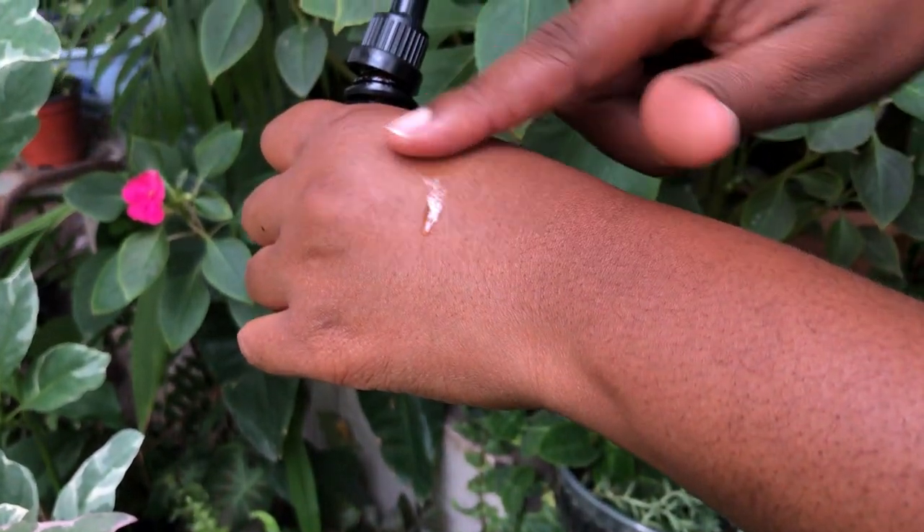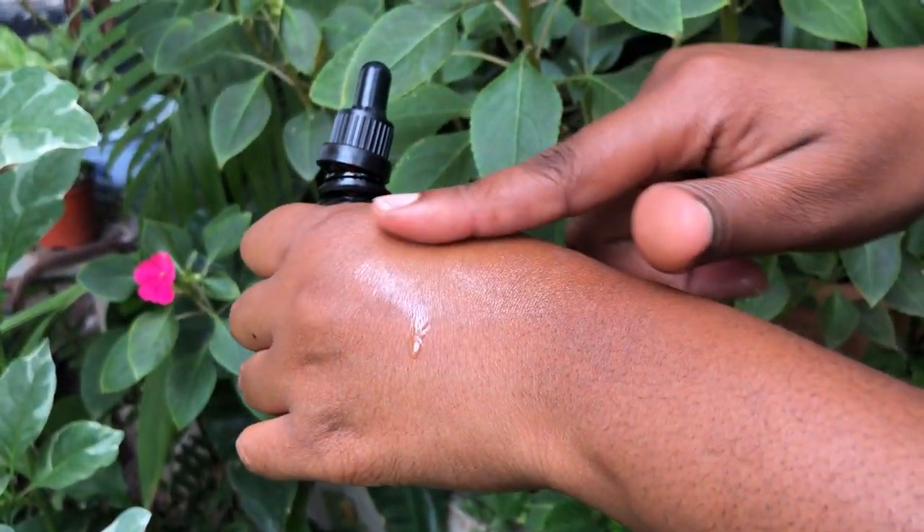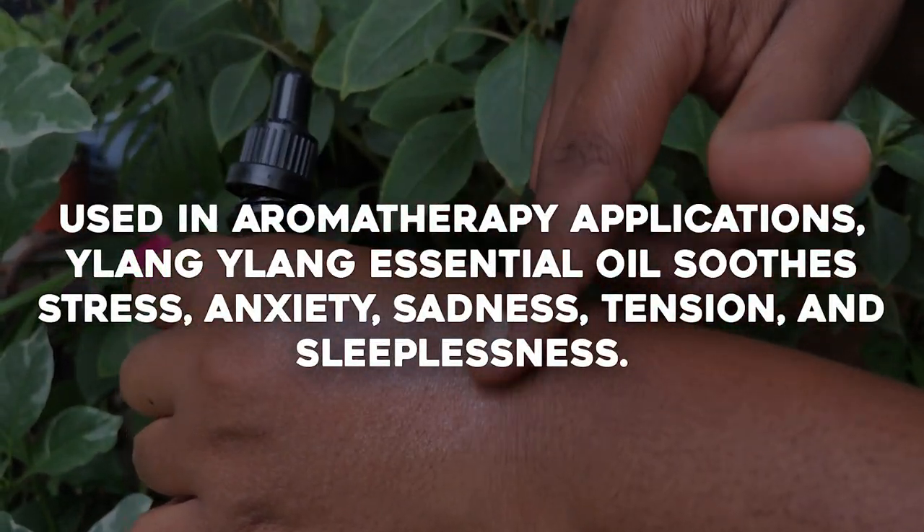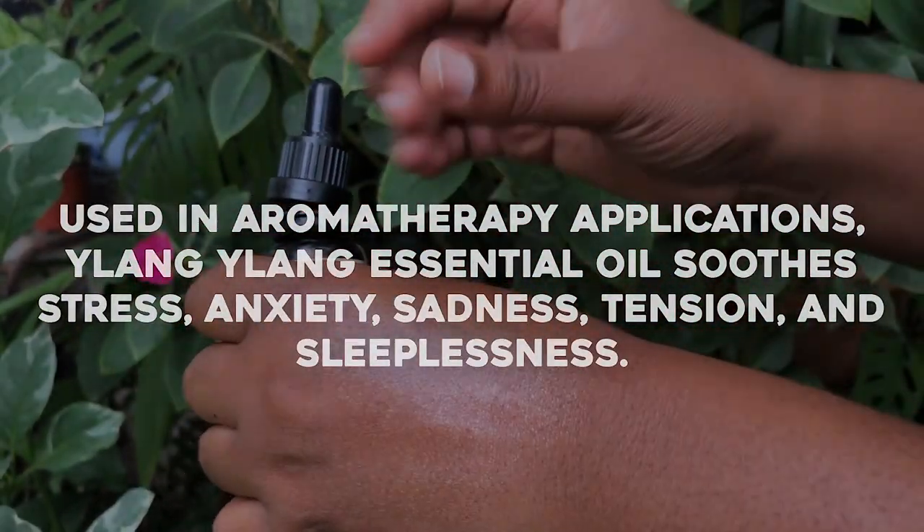Beyond its delightful fragrance, Ilang Ilang boasts a range of therapeutic properties. Its oil is known for its calming effects, helping to reduce stress and anxiety. It's also believed to have aphrodisiac qualities, enhancing emotional well-being and intimacy.